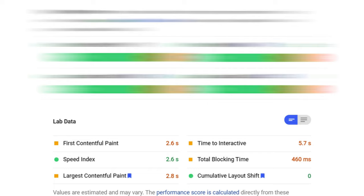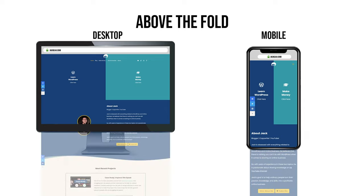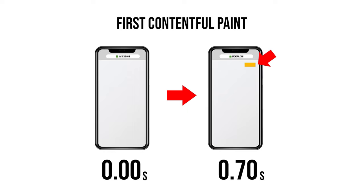In the lab data, there are six metrics, and what you need to know is that these metrics are mainly focused on above-the-fold content. Whatever content or elements load on your screen when you first visit the webpage — the page may have a lot of content, but that first section that loads is called above-the-fold content. The First Contentful Paint is the time taken for the first object to load on a page, giving an indicator to the user that the page is still loading instead of making them feel it is stuck.